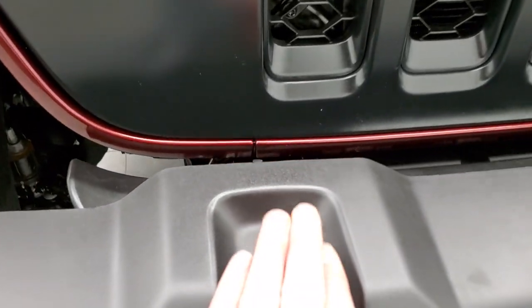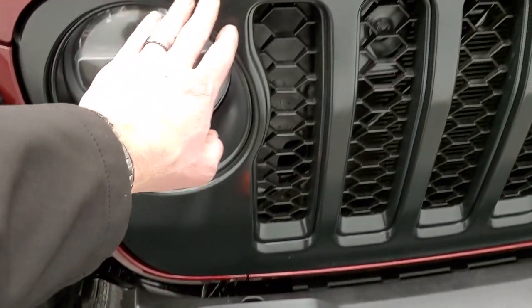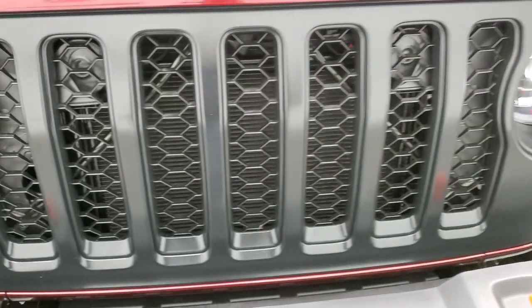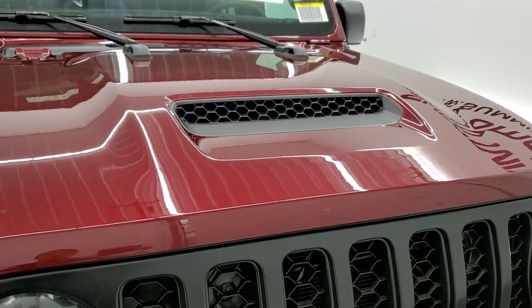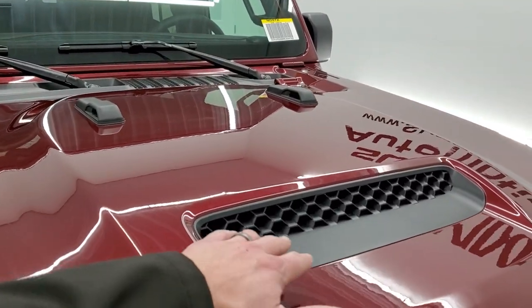These orange tow hooks are actually powder-coated. You get the special satin grille, which is a really good look. You get the cowl hood with the hood scoop right in the middle.